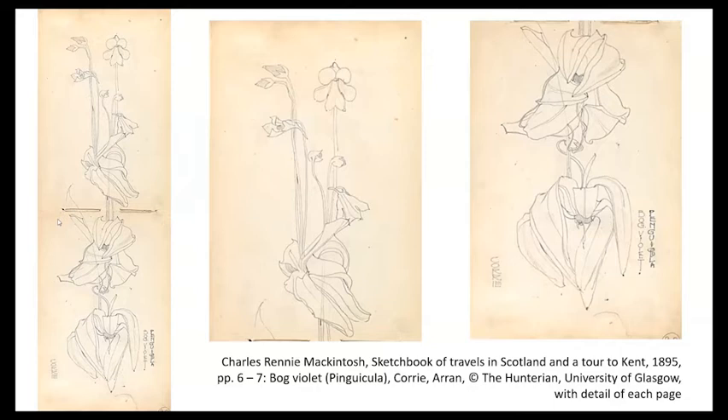He combines the view of a couple or three small bog violets at the top with this kind of column of more detailed studies of the flower heads in the lower page. It's almost as though like a botanist he homes in with a magnifying lens. Arran was in fact a favourite haunt of botanists in the 19th century.